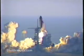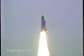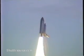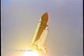Liftoff of the space shuttle Discovery on a 7-day mission for the Department of Defense. Houston is now controlling. Discovery is maneuvering onto course. Roger roll, Discovery.